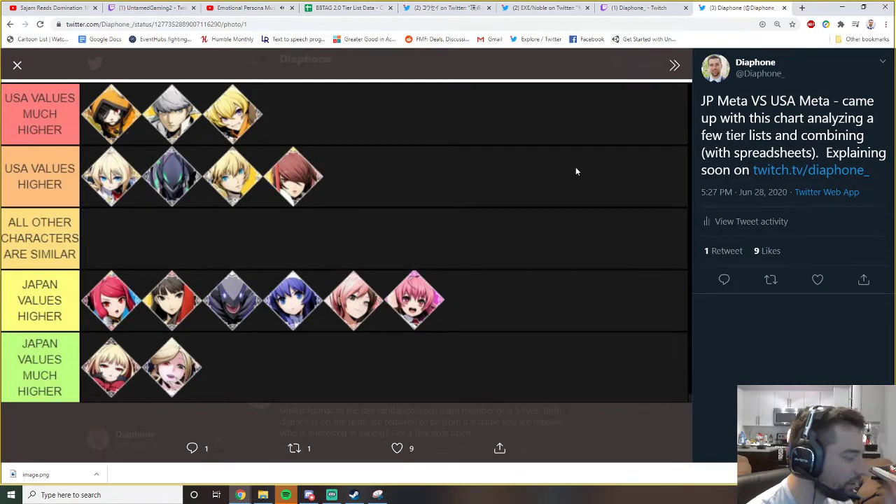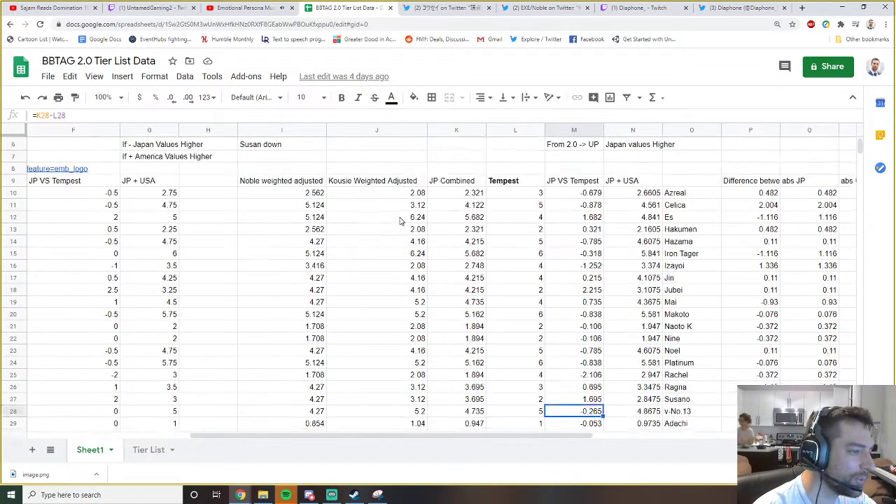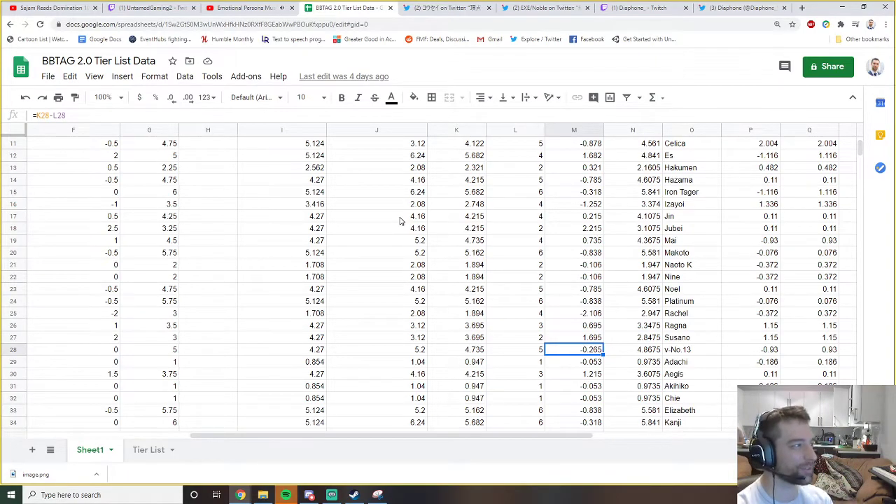NA definitely prefers explosive characters and JP prefers zoning and neutral control. JP also has a slight tendency toward valuing a character's potential - Susanoo's potential is pretty much tapped out because he's a basic character at his core. But someone like Yukiko or Rachel is so complex there's no one I'd call a master, because there's so much optimization still possible. Japan recognizes that and sees the room to grow.